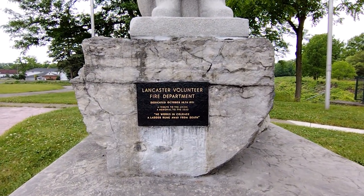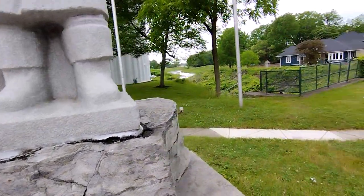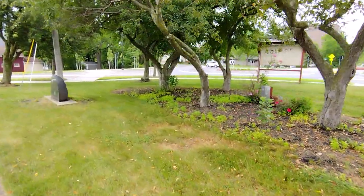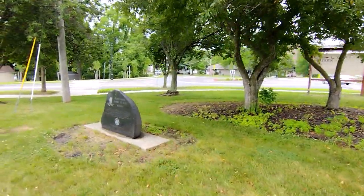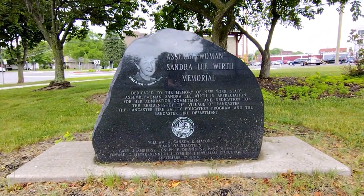Let's get a good look at that. And there's one more monument — this is all just right along the side of the road. This looks like a memorial to an assemblywoman that would have been from this area.